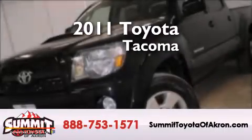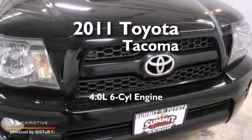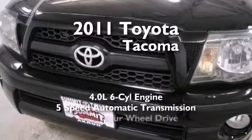This is a 2011 Toyota Tacoma. It features a 4.0-liter, six-cylinder engine, a five-speed automatic transmission, and four-wheel drive.